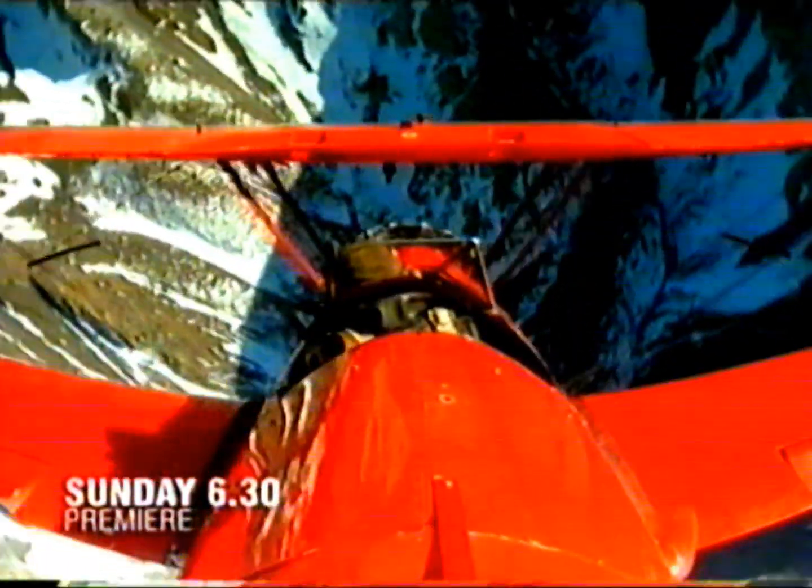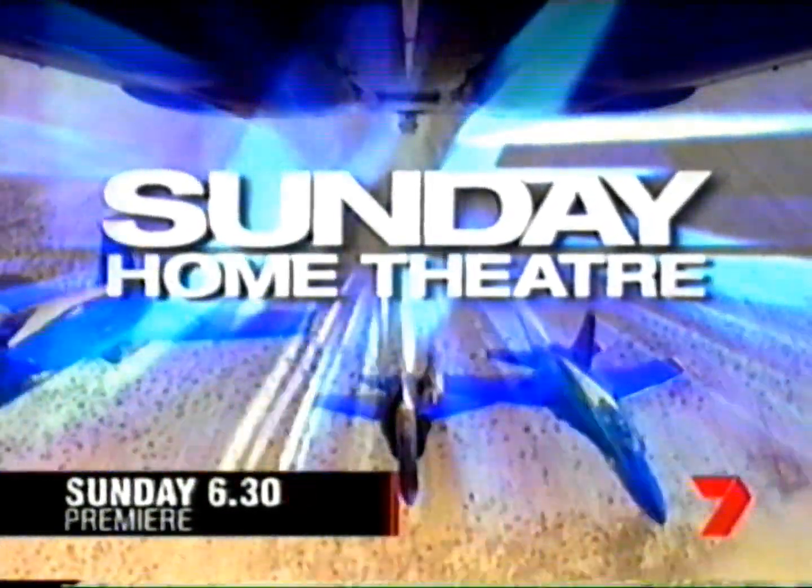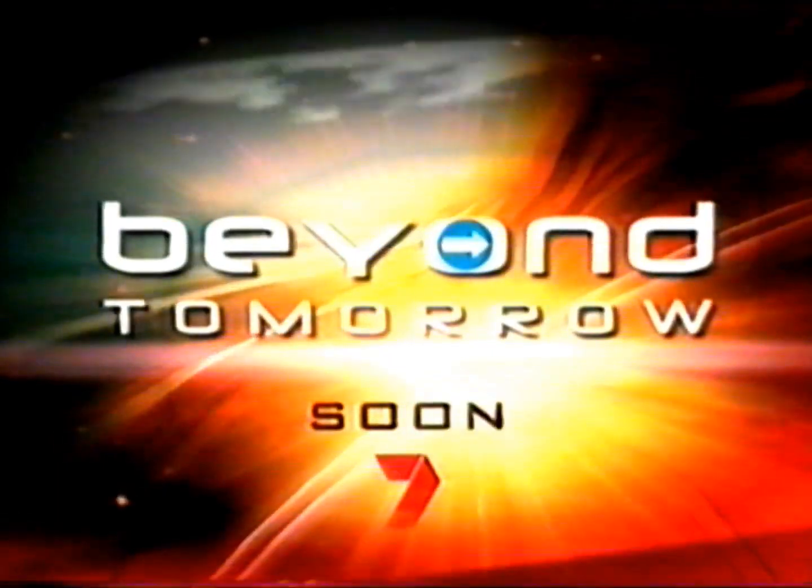Get ready for some of the most amazing stunts you'll ever see. A high energy film originally produced for IMAX — The Magic of Flight on 7's Sunday Home Theatre. The future is coming to 7: Beyond Tomorrow, soon.